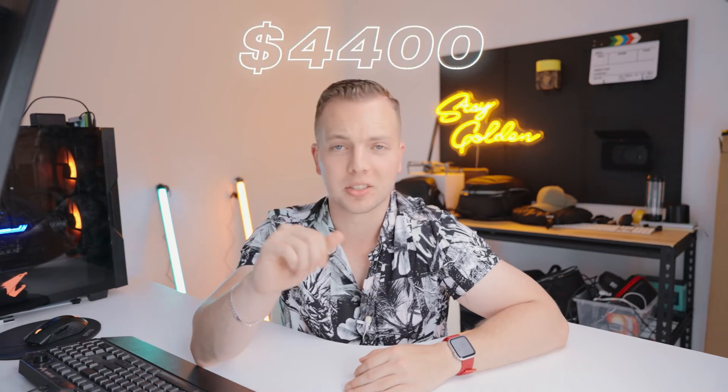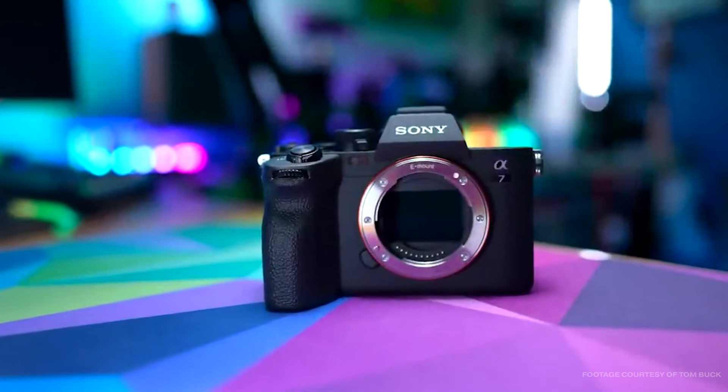And lastly, number five is the price. The a7 IV is quite a bit cheaper than the a7S III — I'm assuming the reason the a7S III is more expensive is because of the less crop factor it offers in 4K, but I'm not too sure. Brand new you can expect to pick up an a7 IV body only for around $3,200 Australian, while a brand new a7S III body will run you about $4,400 Australian. So on that front, the value for money was with the a7 IV.